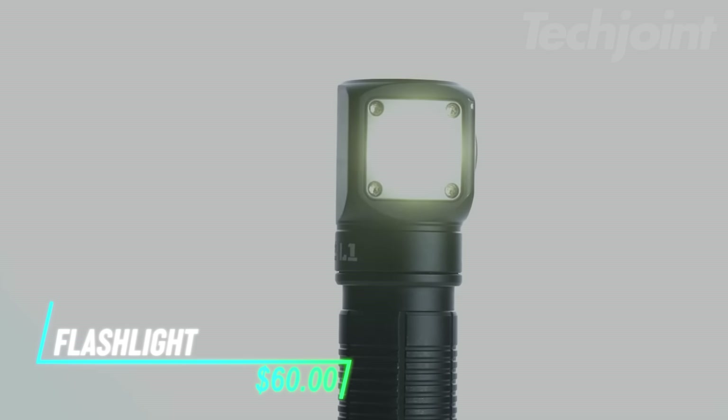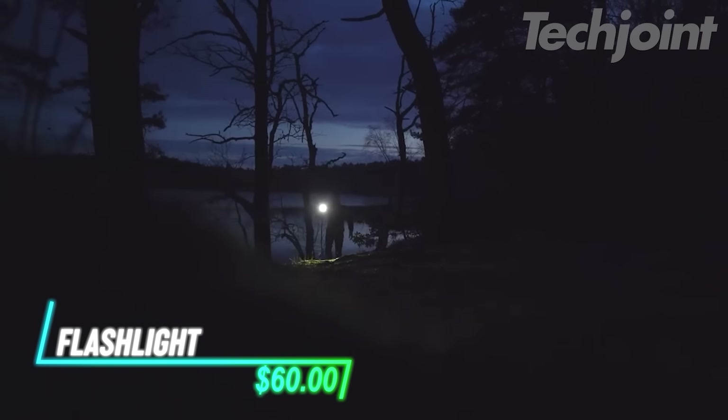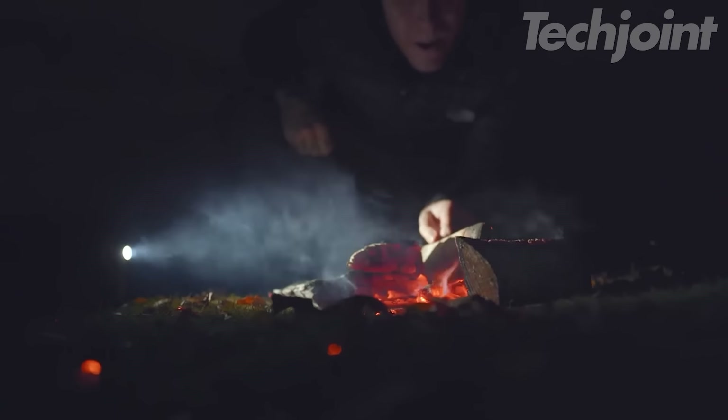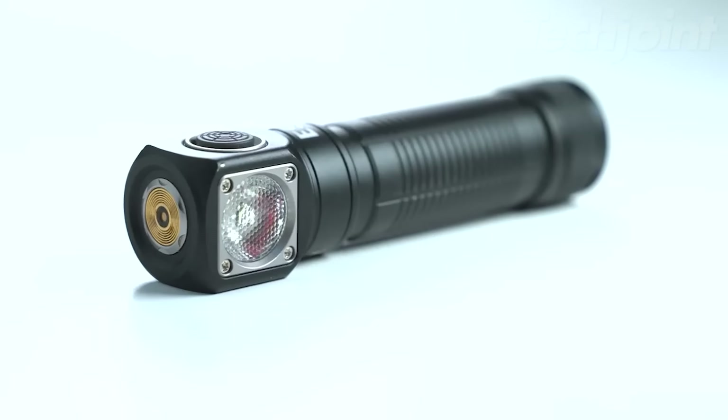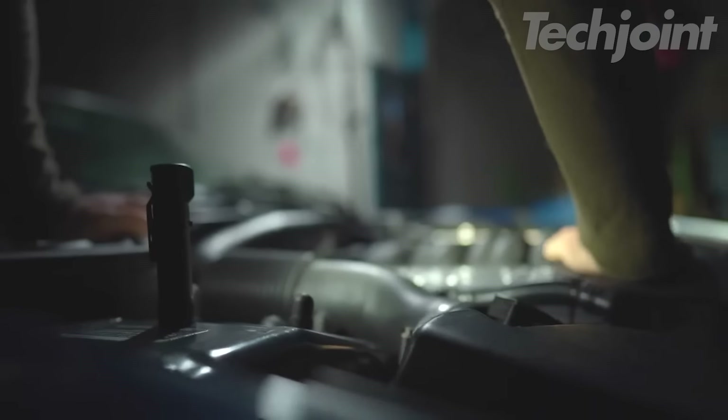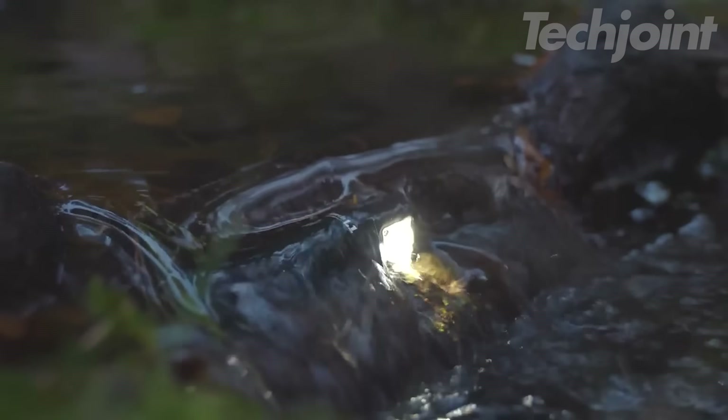This versatile and durable flashlight is perfect for camping, hiking, working, or any situation where you need hands-free lighting. It features a powerful LED that provides long-lasting illumination, a magnetic base for attaching to metal surfaces, and a waterproof rating for reliable performance in any weather.